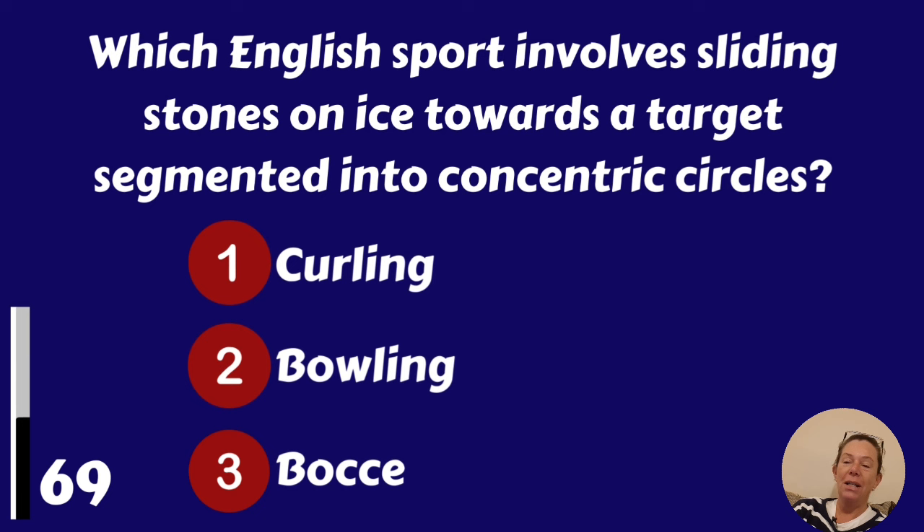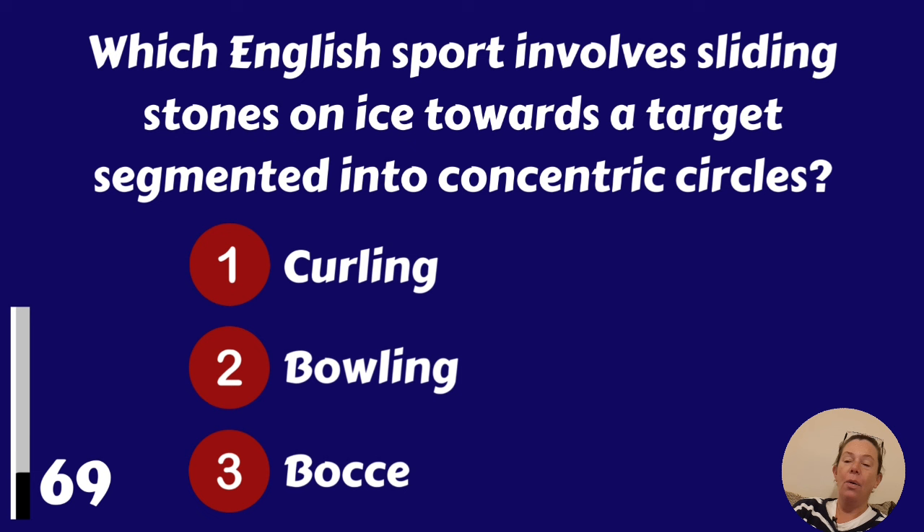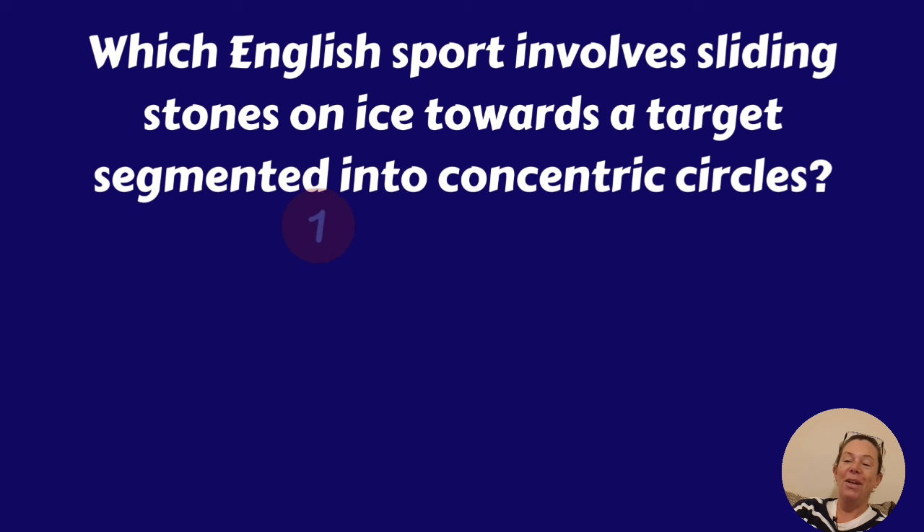Which English sport involves sliding stones on ice towards a target segmented into concentric circles? Curling, bowling or boules? Curling.